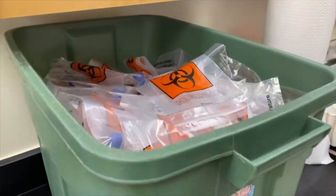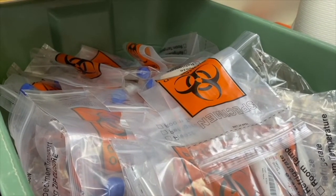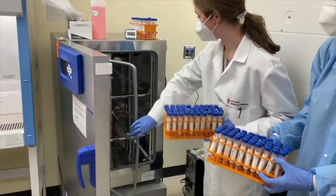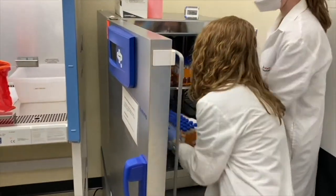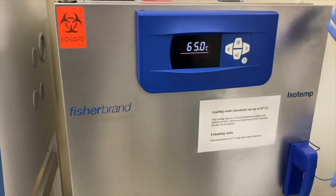When samples arrive at the laboratory they potentially have live COVID virus in them. So the first step that we want to do to make it safe for our environment and our employees is to get those deactivated. We do that by putting them in very high temperatures for a period of time, which makes the virus inactive.